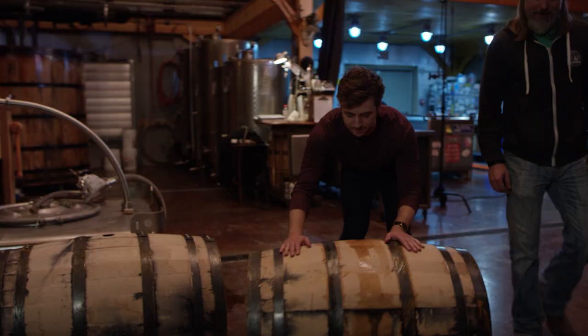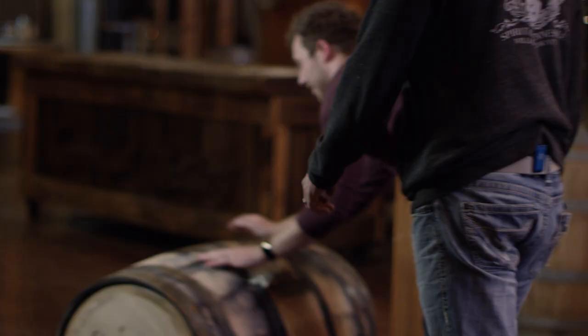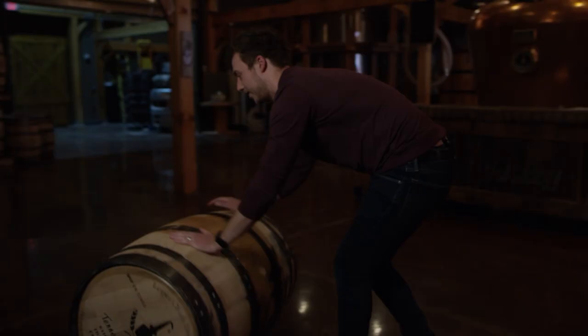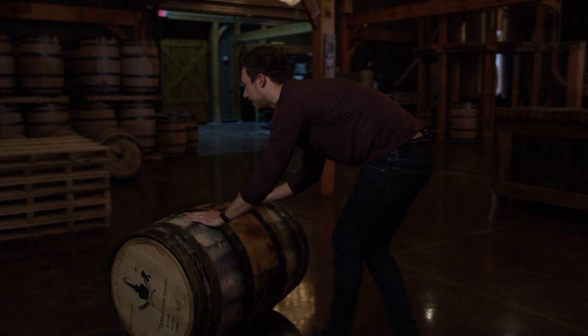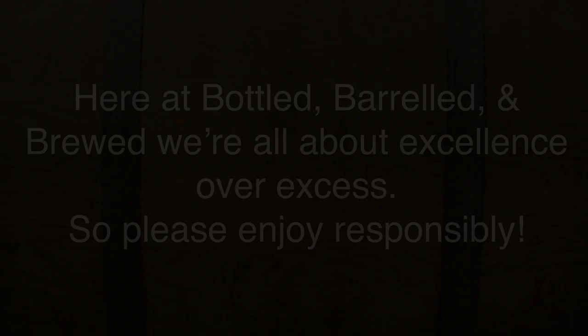That feels like a good place to call it a day here at Bottled, Barreled, and Brewed and here at Attaboy. Brandon, absolutely amazing. Thank you guys so much — we'll see you next time. Here at Bottled, Barreled, and Brewed, we're all about excellence over excess. So please, enjoy responsibly.